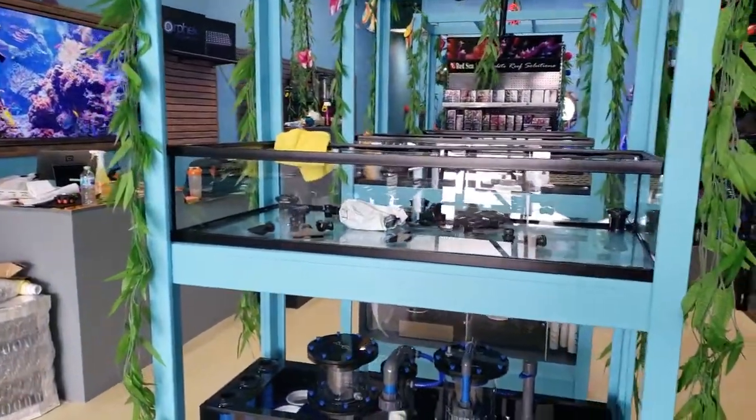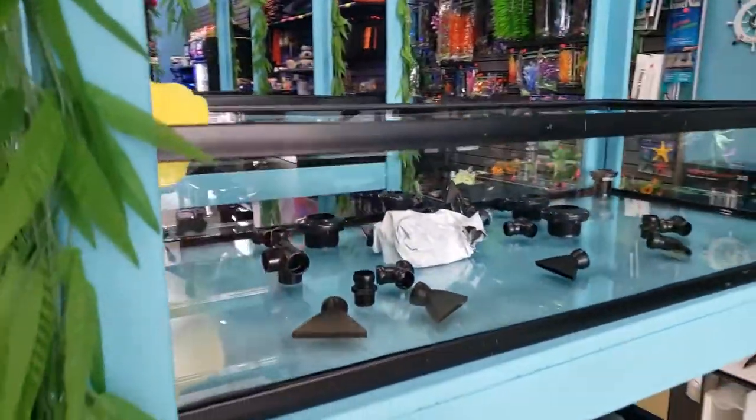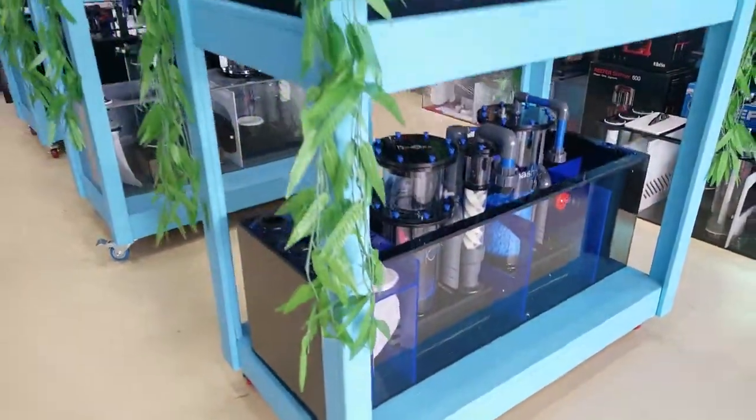We want this to be the ultimate fish store, and the only way we can make that happen is if you guys let us know what you want to see. Check out these bashi sumps — these things are so incredible.